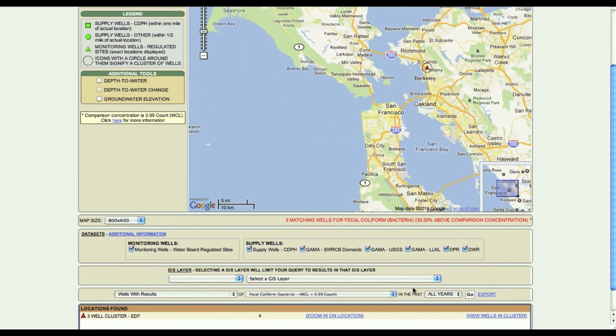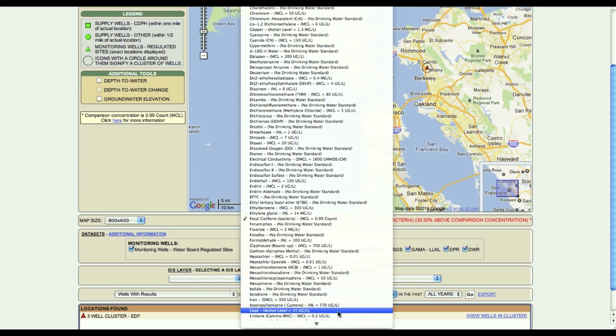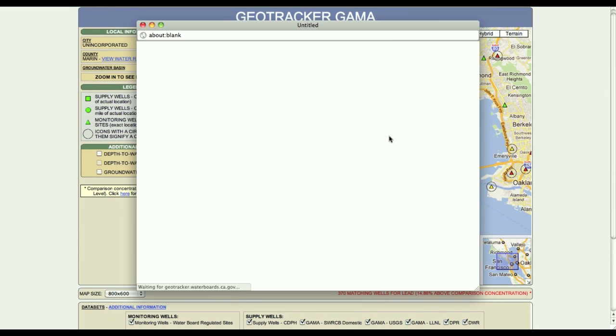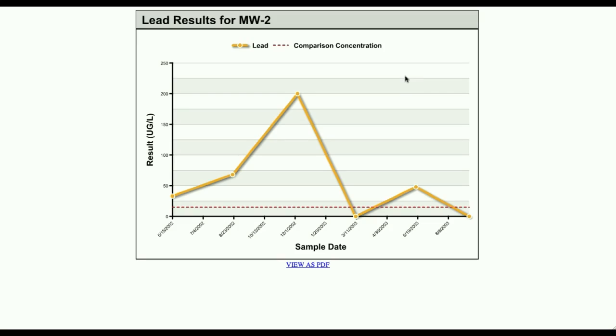Another geospatial tool, developed by the State Water Resources Control Board and available on the internet, allows the public to view groundwater test results, well locations, and public health information. This tool uses Google Maps for an intuitive display. The information can also be downloaded to a spreadsheet for further analysis.